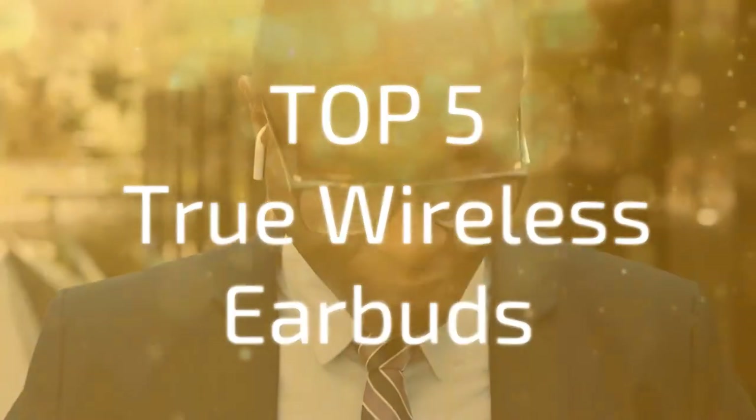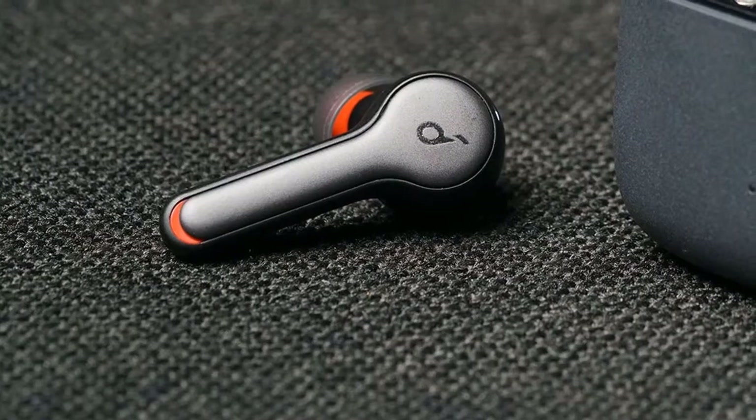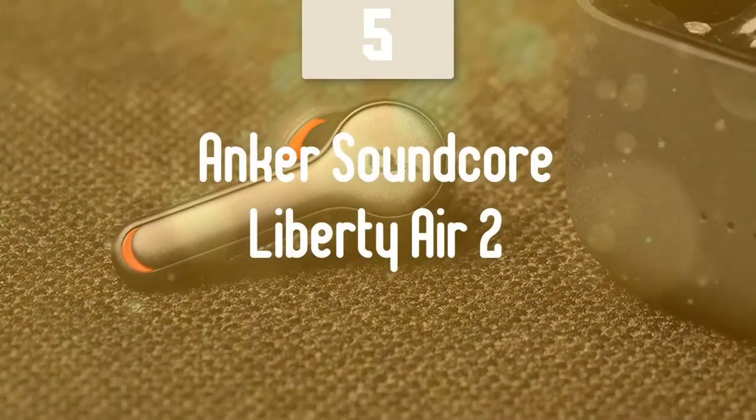Let's jump into our top 5 picks of true wireless earbuds in 2020. At number 5, it's the Anker Soundcore Liberty Air 2.